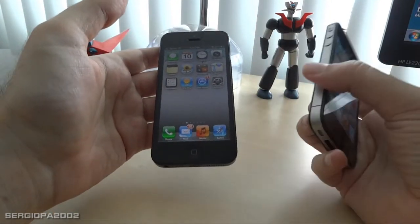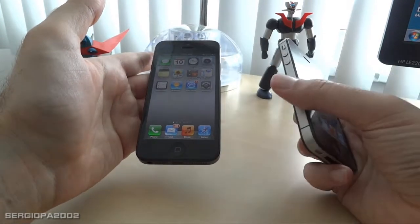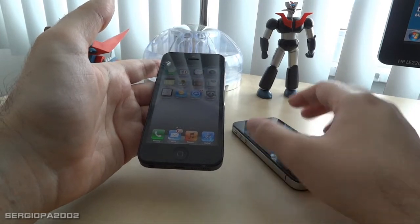The screen is almost the same in terms of quality and clarity, so not much change there. Both the 4S and the 5 can be updated to iOS 6, so you will have all the same features.